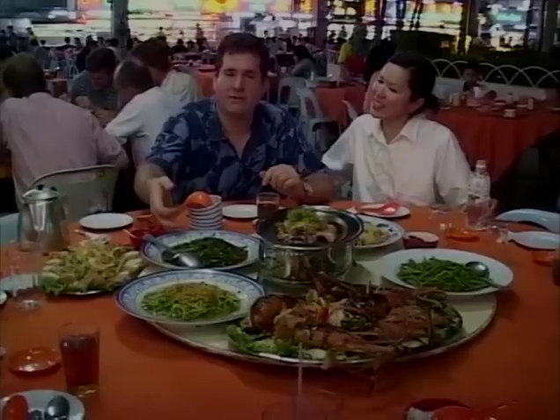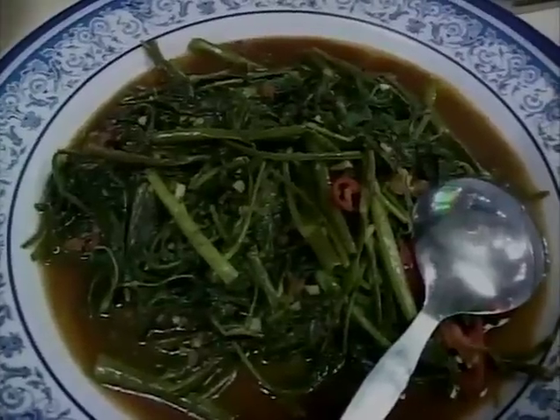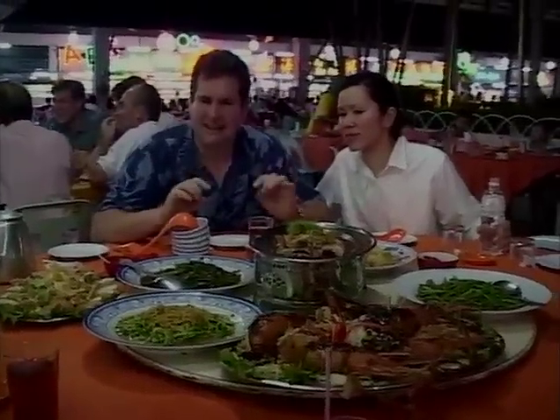We've got sambal kangkung, which is the lovely water convolvulus — the vegetable that grows in the water, like a water spinach, in sambal. We've got pea tips just stir-fried lightly with a bit of garlic, sort of Cantonese style — delicate but nice.